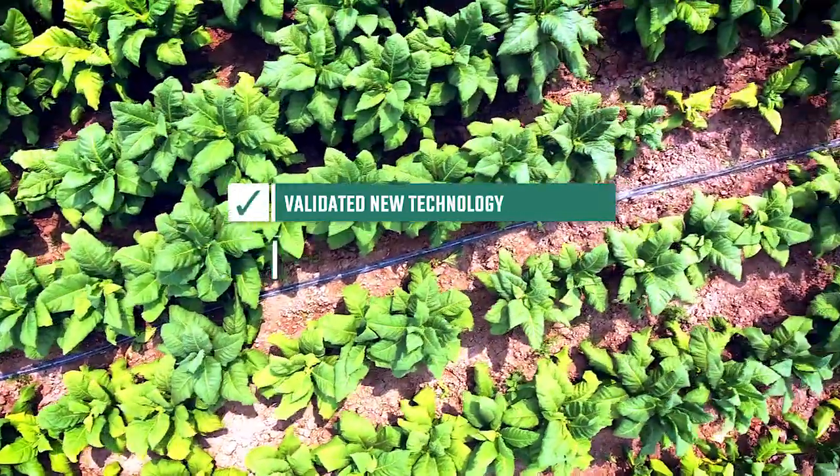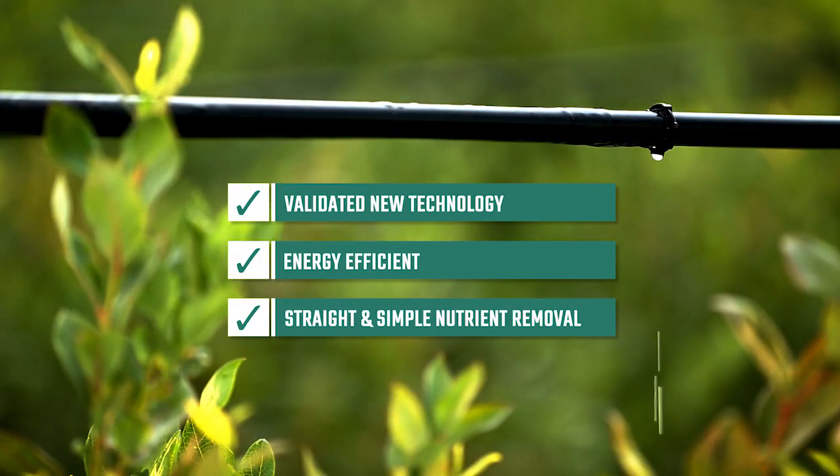The SUBRA MABR by Fluence: a validated new technology for energy-efficient, straightforward nutrient removal.